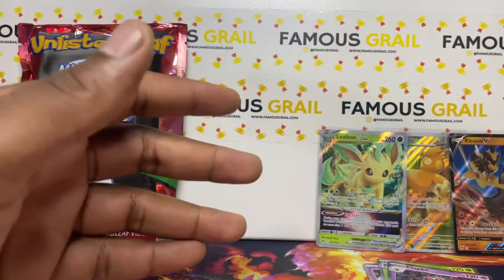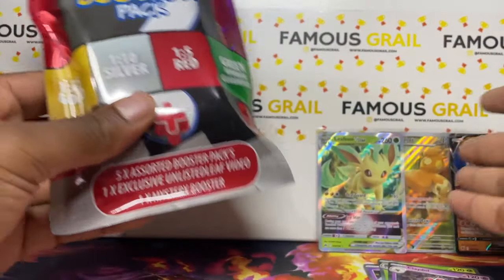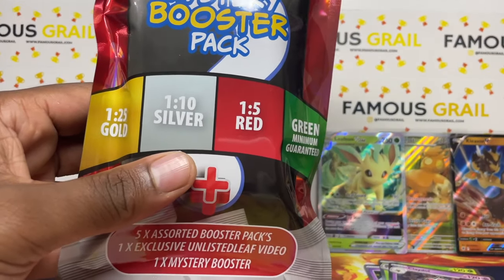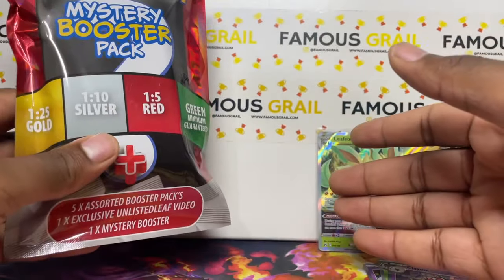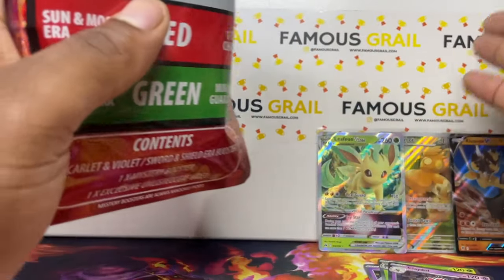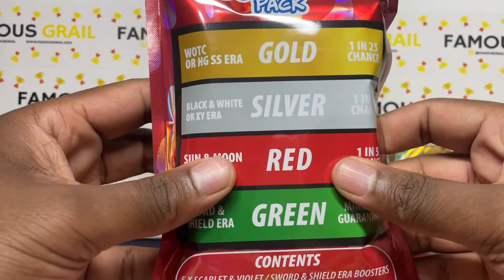Crown Zenith again — we got Sylveon V-Star, we'll take that! So for the first pack, six packs, three hits — not a bad hit percentage. With mystery packs it also matters what you pull, because I've pulled 100 pound chase cards in regular green packs before. It matters pools as well as what pack you get.